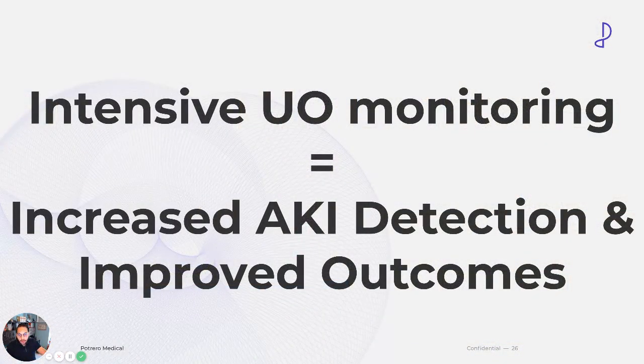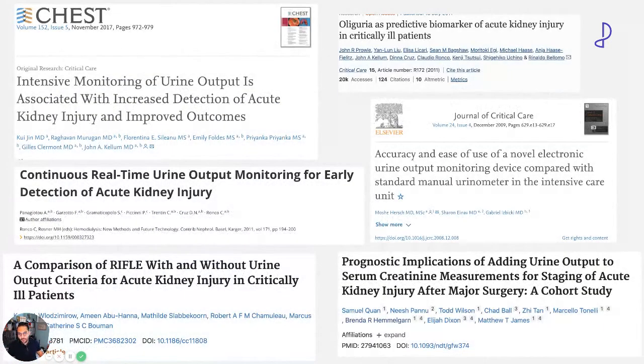All the literature is showing that intensive urine output monitoring equals better AKI detection and improved outcomes. Nephrologists have been publishing studies like this for years, and there is so much evidence showing that intensive urine output monitoring helps.